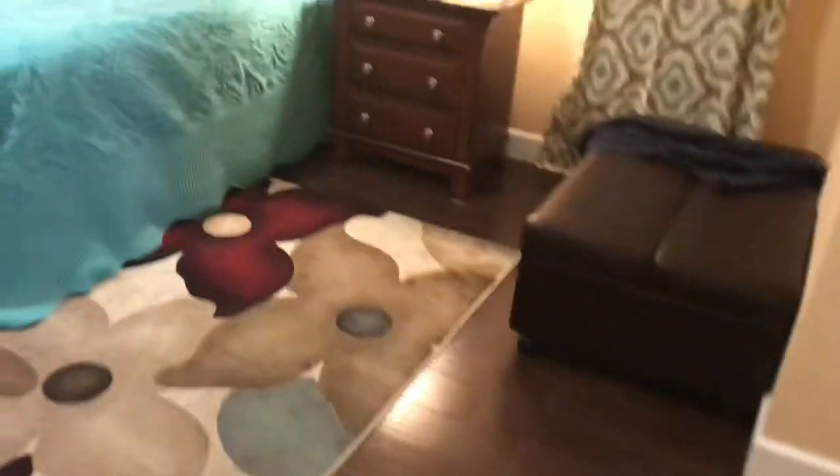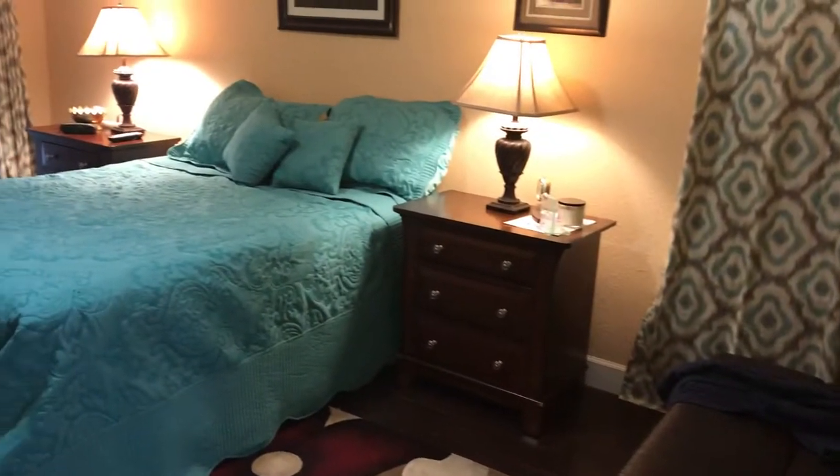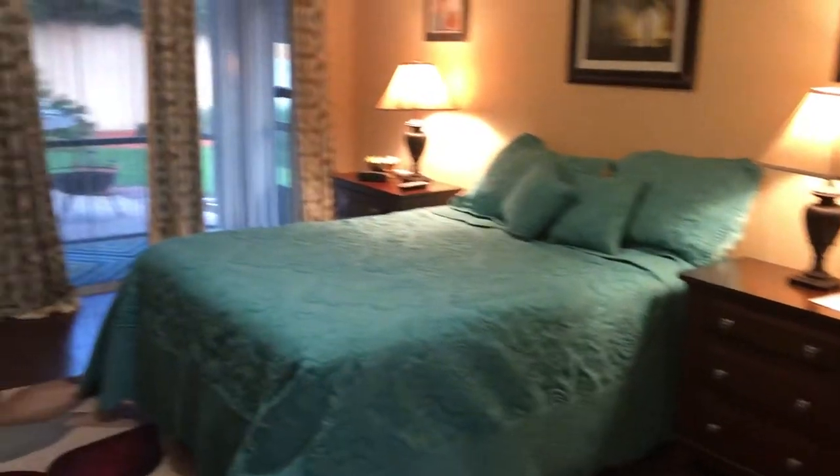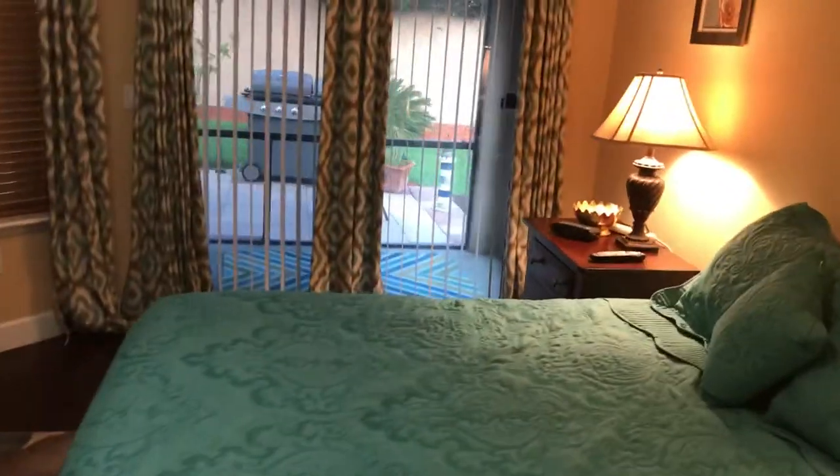Now we're going to go into the master bedroom. We've got the wood-look tile flooring that has been added, and as you'll see, you've got lots of space here for your bed and furniture, with a nice look out into the private backyard — we'll go there in a minute — and more room for furniture beyond that.